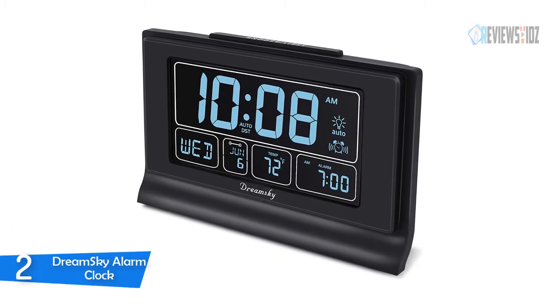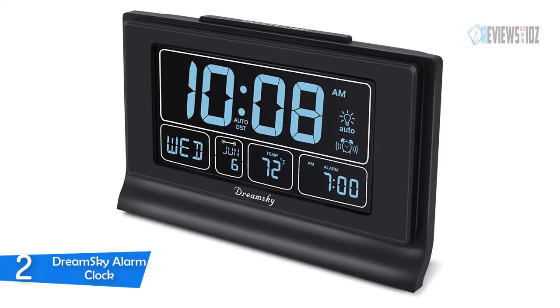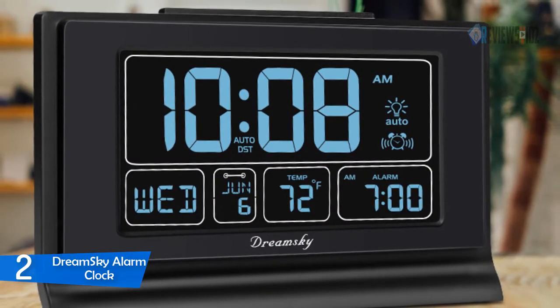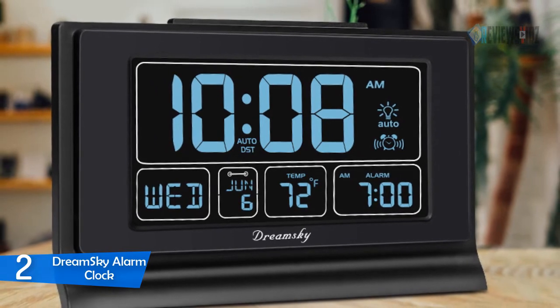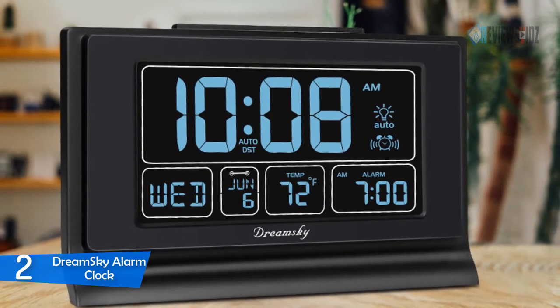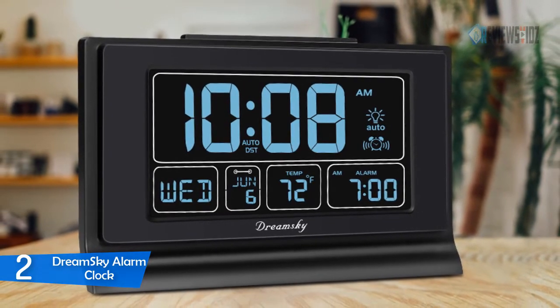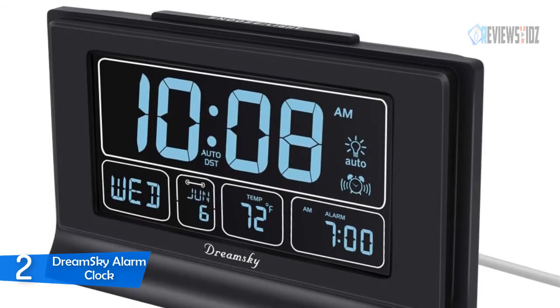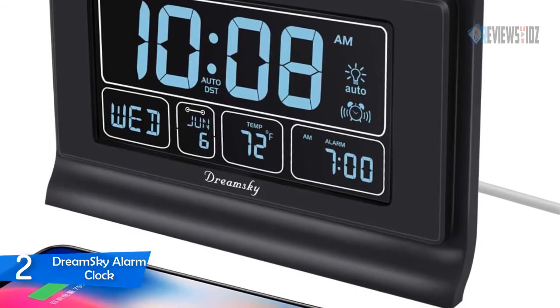Number 2: DreamSky Alarm Clock. The DreamSky auto-set digital alarm clock has a 6.6-inch large LCD screen with a nice eye-care number display showing time, date, and temperature. It features almost full-range adjustable brightness — you can easily change the view to bright or dim it to extremely low. The alarm clock sets itself to the right time, date, and temperature display immediately once plugged in. The long-lasting button cell backup battery holds all settings and ensures the time is always accurate in case of main power interruption.